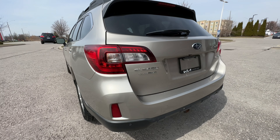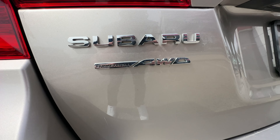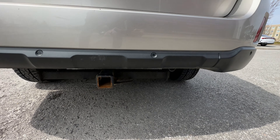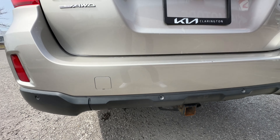Coming around to the back, you can see these beautiful tail lights here. We have the Subaru symmetrical all-wheel drive badge. And we also have a trailer hitch receiver underneath, so if you want to tow something you can do that as well.